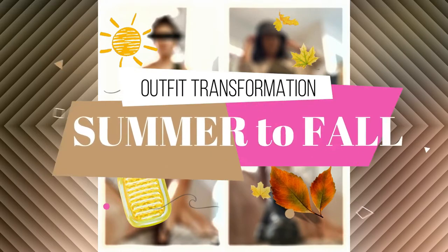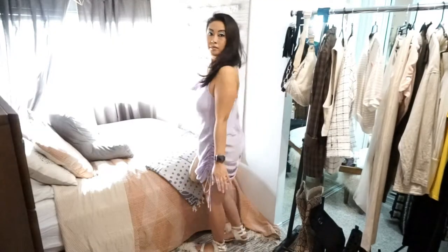Hello everyone, welcome back to my channel. Today I'm going to be showing you how I transform some summer outfits into fall outfits, transitioning through seasons. Right now it's usually still a little warm in the fall in Southern California, so I'm not going to be using huge heavy coats or anything like that — it's still kind of light and casual. I just want to show you how I use certain pieces differently throughout the season, so if you want to see me transform some outfits, please keep watching.